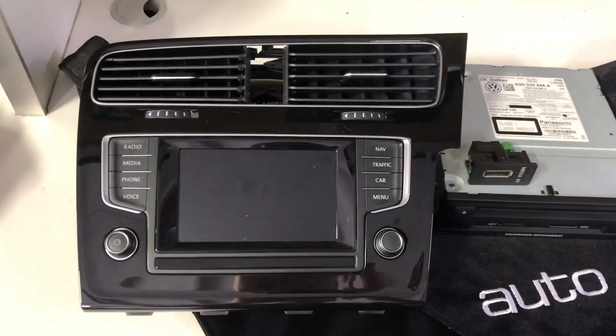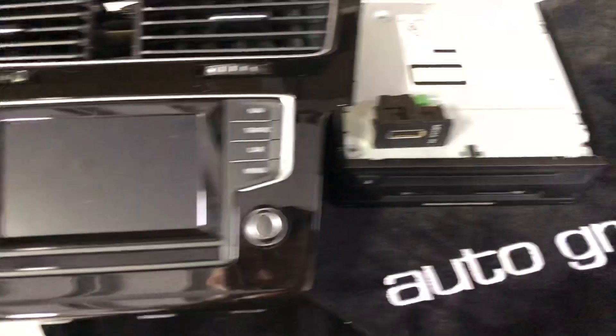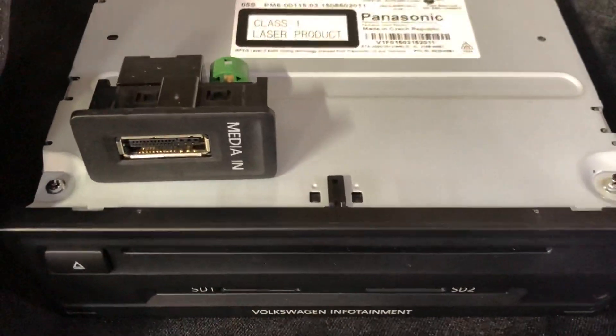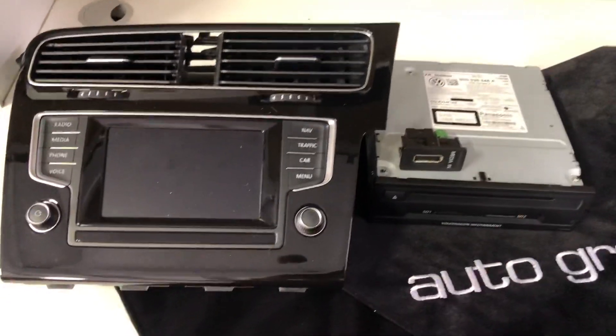We have replaced the trim, the small screen, the MIB unit, and the media port. Let's have a look at what we've done in the car.